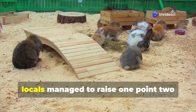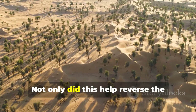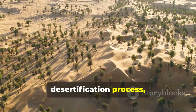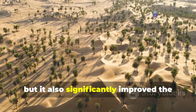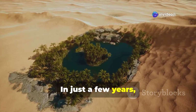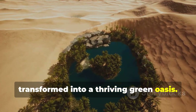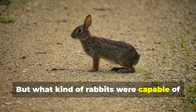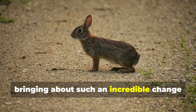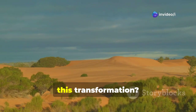In an astonishing effort, locals managed to raise 1.2 million rabbits in the desert. Not only did this help reverse the desertification process, but it also significantly improved the livelihoods of local communities. In just a few years, this once lifeless sandy terrain transformed into a thriving green oasis. But what kind of rabbits were capable of bringing about such an incredible change in such a short time, and what's the fascinating story behind this transformation?